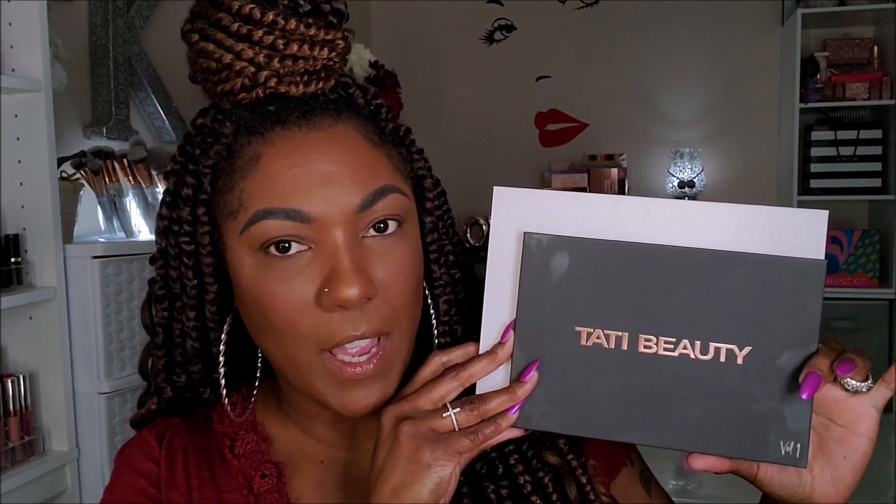Just in case you're curious about the size of the palette, for reference this is the size compared to the Morphe Jaclyn Hill palette. As you can see, it's just a little bit smaller than that palette, but it's a very nice compact size. I like it for having 24 shades in here. I don't know if it's that safe to travel with all the glitters and stuff, but it's a very nice compact size with a very nice mirror. So let's just go ahead and jump into a look and see how some of these shadows are going to perform on my eyes.